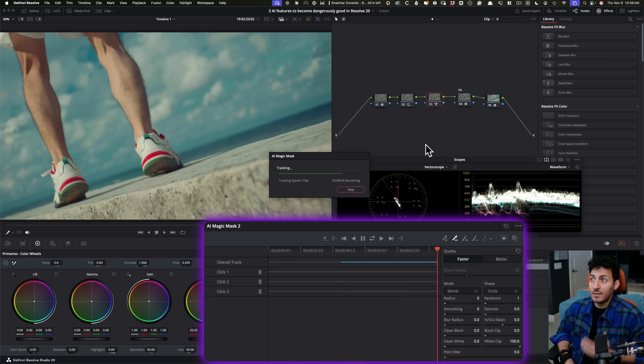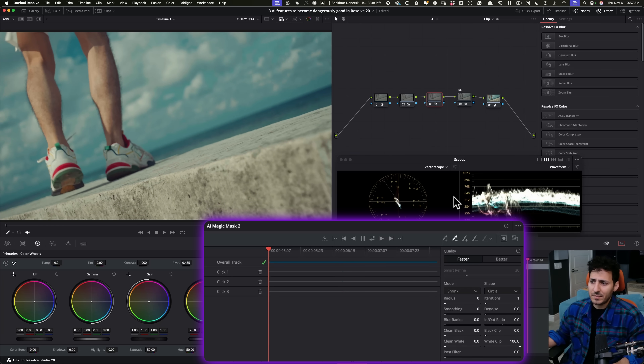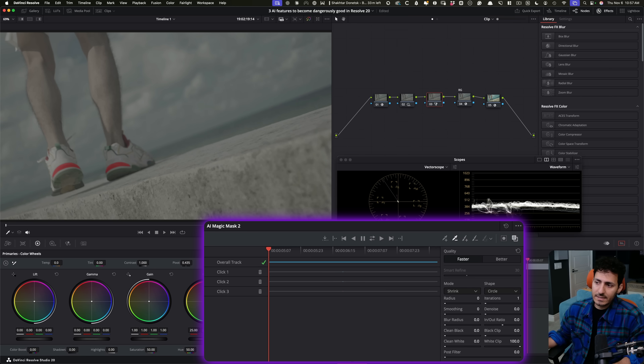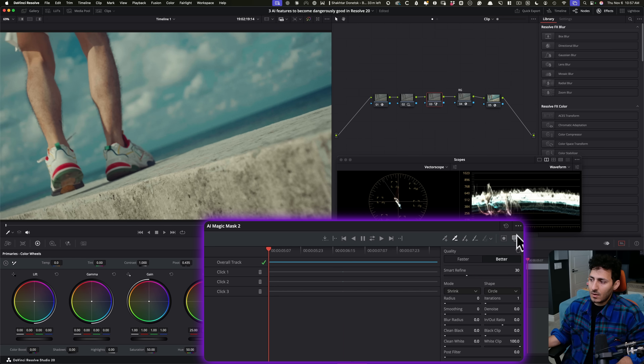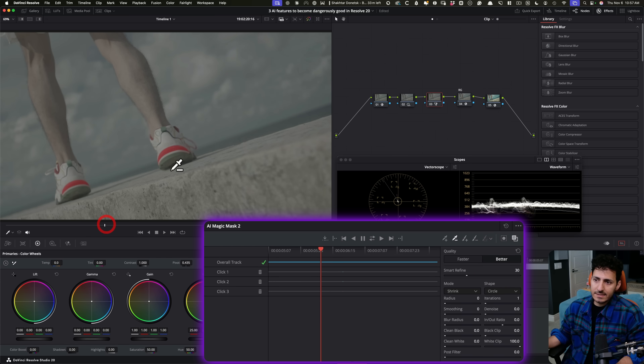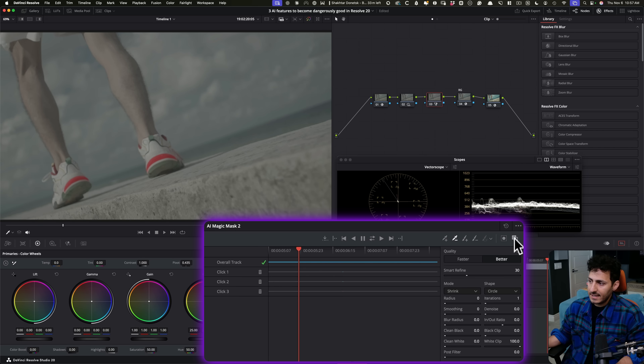Look at how fast the entire process is. I'm using a Mac Studio with M2 Ultra chip — not even M3 Ultra. So if I go back to this, look at how clean this is. At this point I'm just going to hit 'Better' and come out of it. Look at how good this is — we're basically set.